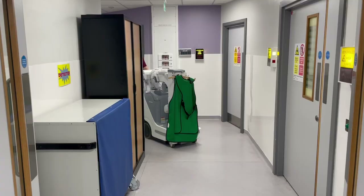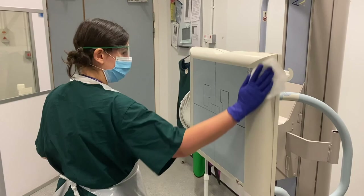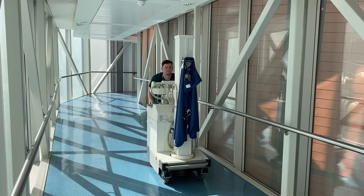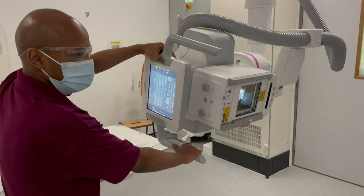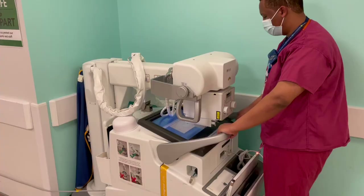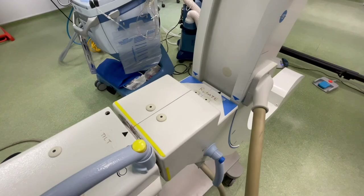As a Band 5 radiographer, you rotate across all of our hospital sites, which are St Thomas' Hospital, Guy's Hospital, Evelina London Children's Hospital and the Guy's Cancer Centre. The radiology service is delivered on a 24-hour basis, which requires working out of hours shifts. You work 37 and a half hours per week. When working on a shift week, you work three 12 and a half hour shifts per week. This really helps maintain a good work-life balance, and it's on a rolling rota pattern, so you always know the shifts you'll be asked to work well in advance.